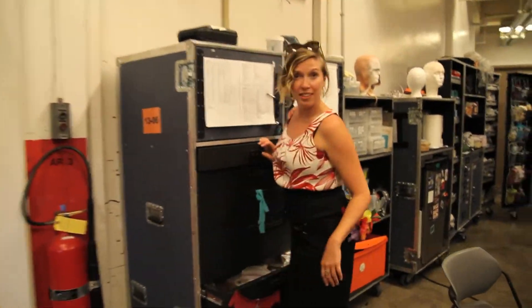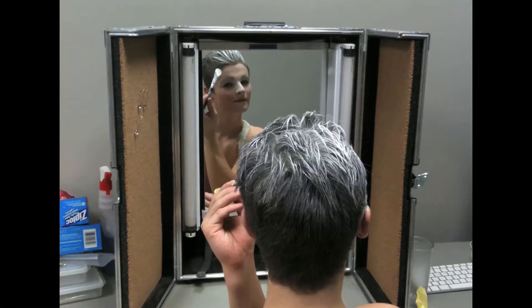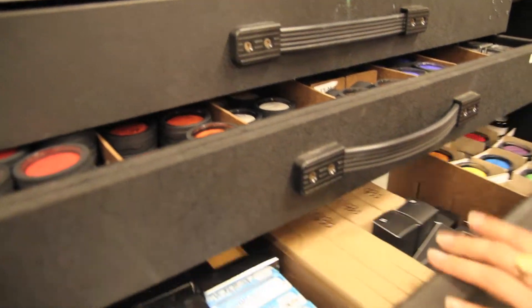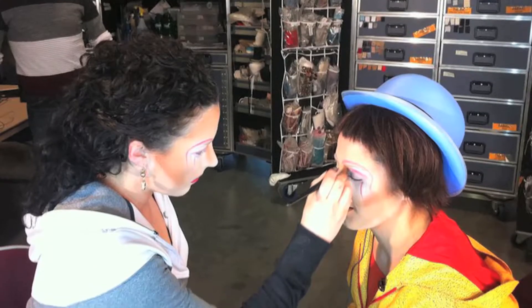Every performer does their own makeup, so we have our own little makeup store that we bring with us. They come here to get new colors when the old ones are done and also to get some tips on makeup — it's not everybody that was taught to do eyeliner like us girls when we were younger.